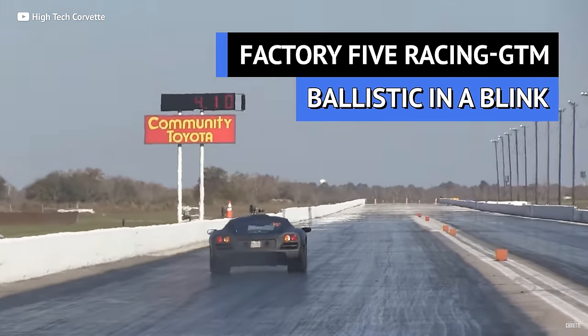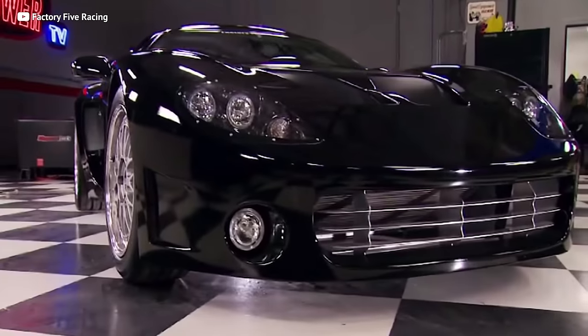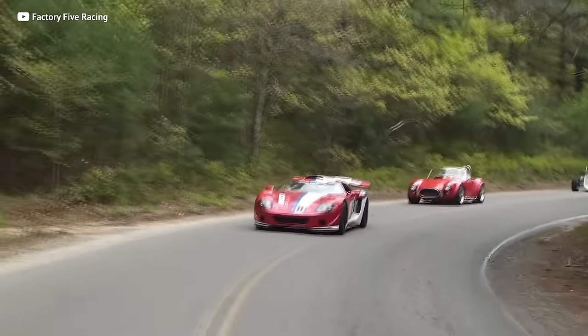So you've got a C5 in your driveway, a C6 in the garage, and your eyes on a C7. Should you sell the C5 and go faster in a newer Vette? No — because you can turn that C5 into a brutal track monster for way less than buying a C7 or any competitor. Factory 5 Racing is no stranger to speed, and when they get their hands on your C5, the results are truly intoxicating.